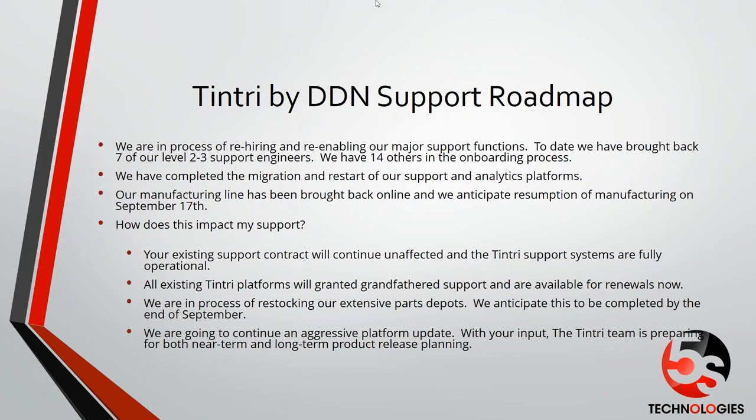All existing platforms are grandfathered in on support and are available for renewals now, so we can start working on renewals for anything that is out of support. We're also in the process of restocking our parts depots — approximately 30 to 33 parts depots — and we anticipate this will be completed by the end of September. Then we're going to be working on an aggressive platform update, driven by customer input. We have people who have been with Tintree in the past who will be working on continuing to drive the roadmap forward.